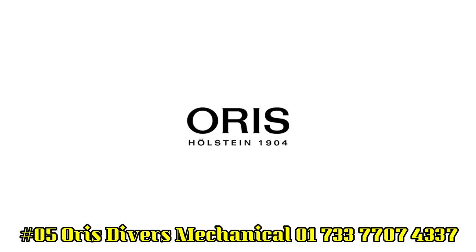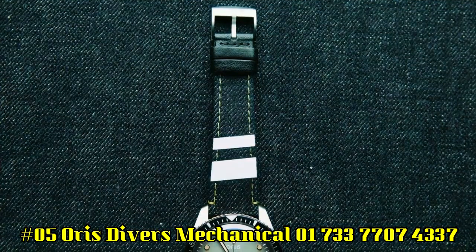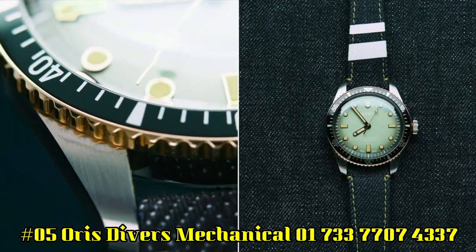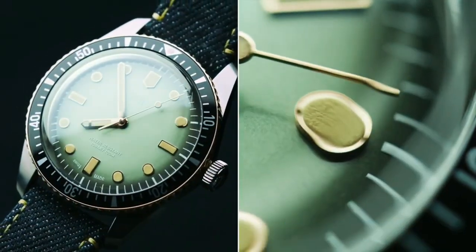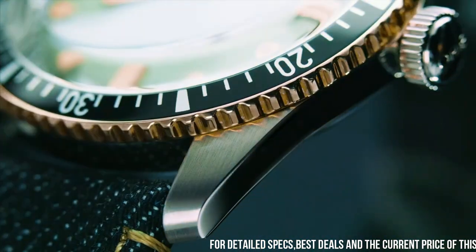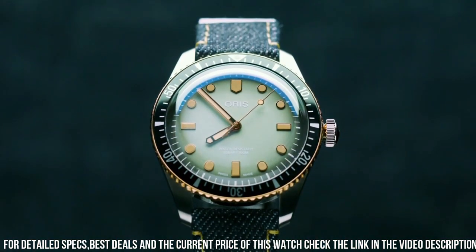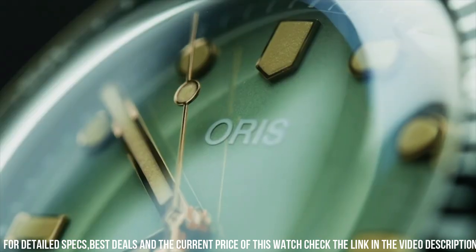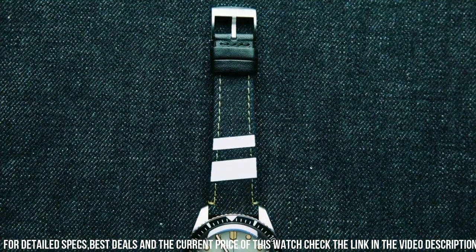Number 5: Oris Divers Mechanical, 01733-7707-4337. Display type: analog. Case diameter: 40mm. Band material: stainless steel. Calendar: month. Movement: mechanical. Excellent timepiece — wow, what a great piece! Worth every penny! Love this mechanical hand-wound piece. Simple, clean, nice watch for a reasonable price. The watch itself is fantastic! Gorgeous dial!